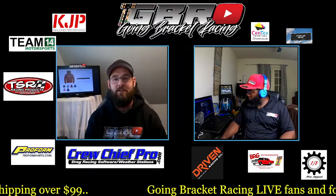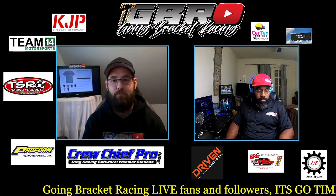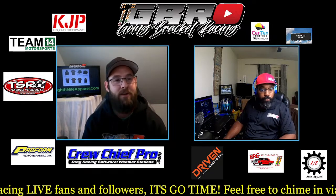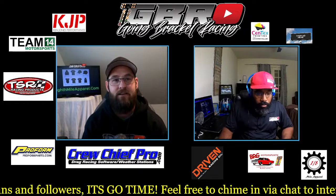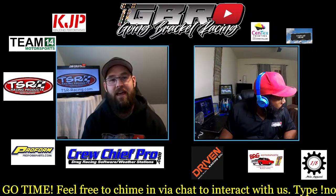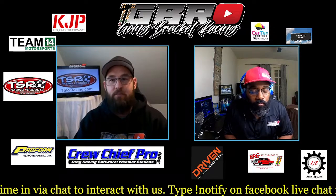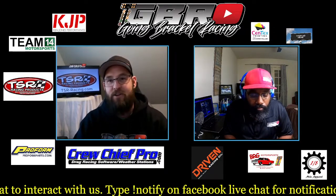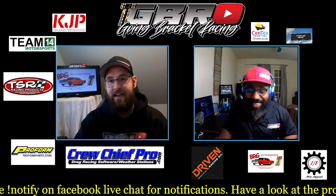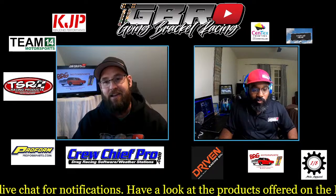ProForm Parts — visit proformparts.com for your radiators, carburetors, alternators, starters, distributors, and shop tools. Crew Chief Pro software — new time of year, cold weather in some places, new combinations; get it dialed in and make sure you win some money while nobody else has their stuff figured out. And of course, visit eighthmileapparel.com — you can be a tree chopper like my buddy Brent Alford, who took home $10,000 at Rockingham earlier this year.